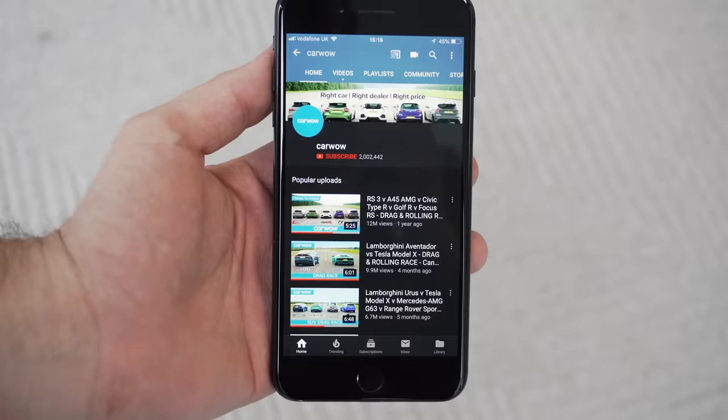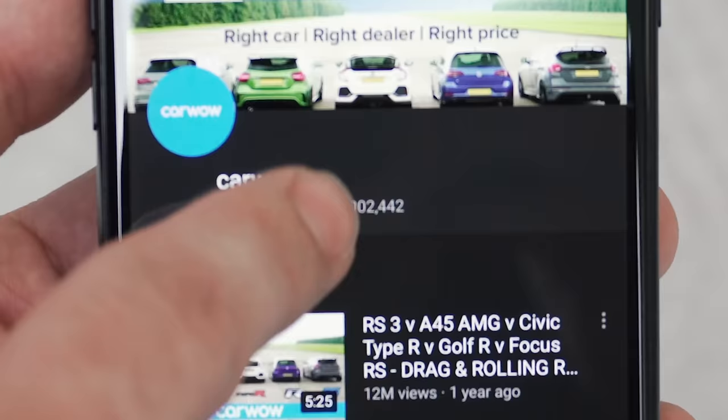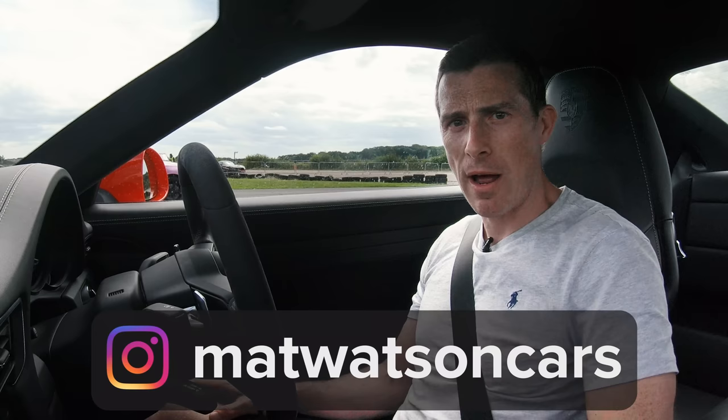Now before we race, make sure you subscribe to this channel and hit that bell icon so you're alerted whenever we make a new upload, so you won't miss any of these brilliant drag races. Also, don't forget to follow me on Instagram at MattWatsonCars.